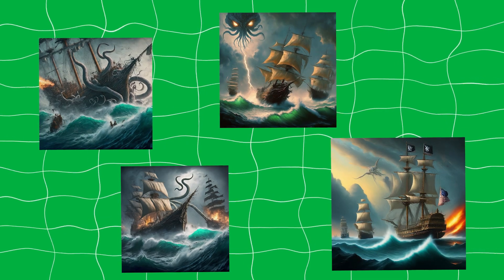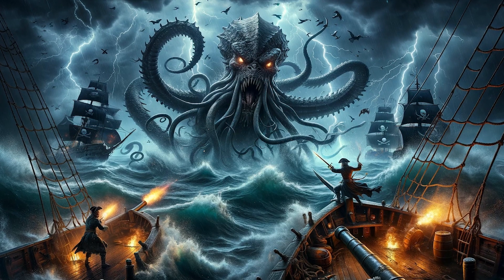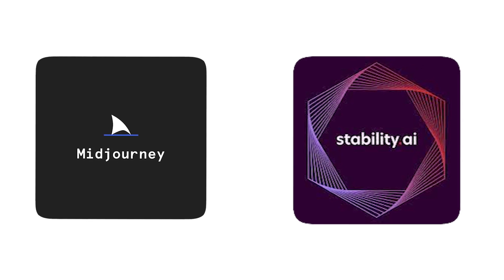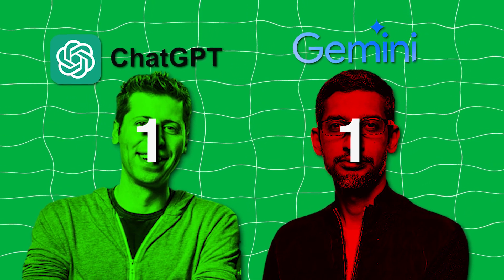Something you can compare is image generation — you can let me know which one you like better. Ultra generated the image much faster, but which one was actually better? Although Ultra gave me four options to choose from, I just think ChatGPT's image was much better. If you ever want to generate an image, I'd just use Midjourney or Stable Diffusion instead anyway.